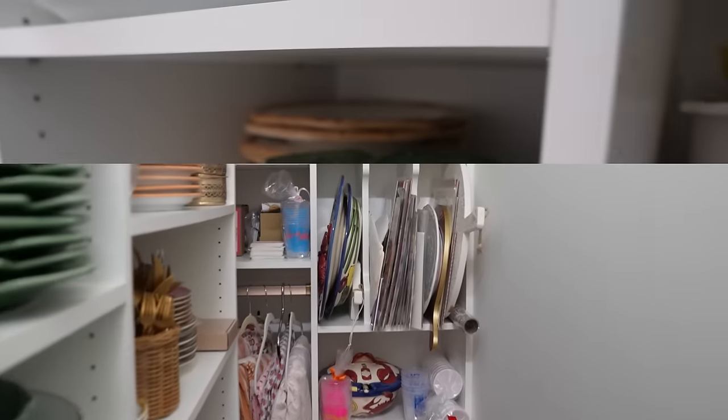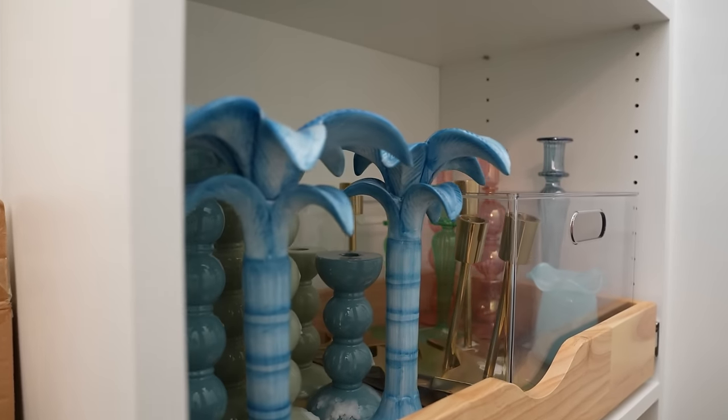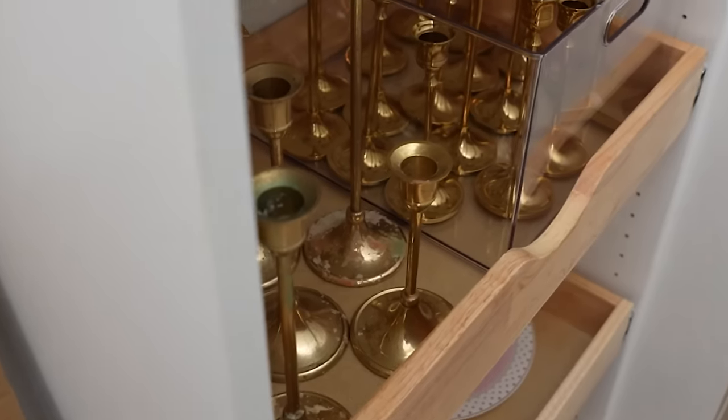Let me show you into our entertaining closet where I keep all the goods. This started as a pretty empty closet we didn't know what to do with. We lived in the house a few years with just a removable shelf, and it quickly became a spot where I kept all our plates, candles, candlesticks, and wine glasses. About a year ago I decided we needed to truly make it the entertaining closet. We hired Inspired Closets in Mobile to come in and build these shelves. Now I keep tablecloths, platters, extra plates, candlesticks, candles, and all my napkins — everything I need for entertaining all in one space. I absolutely love it.